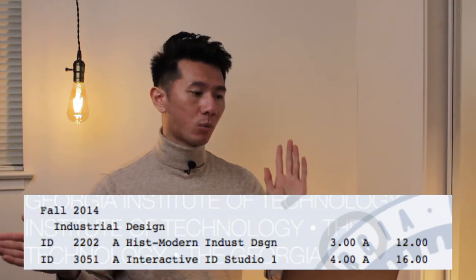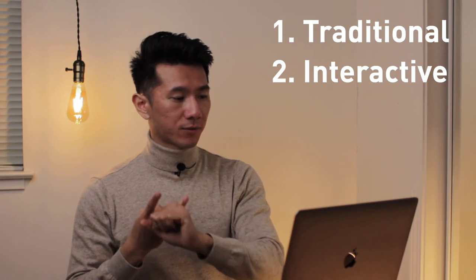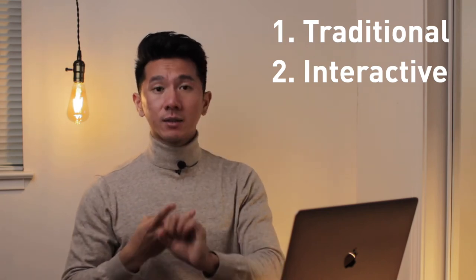Back to Georgia Tech for Fall 2014 — junior year, first semester. History of Modern Industrial Design: a lecture-based class, memorizing objects, who designed them, at what time, what movement was behind it. Interactive ID Studio 1 — in junior year you can pick your path: Traditional ID (furniture, bikes, physical products), Interactive Industrial Design (Internet of Things, iPhones, electronics, gadgets), or Healthcare. I chose Interactive.